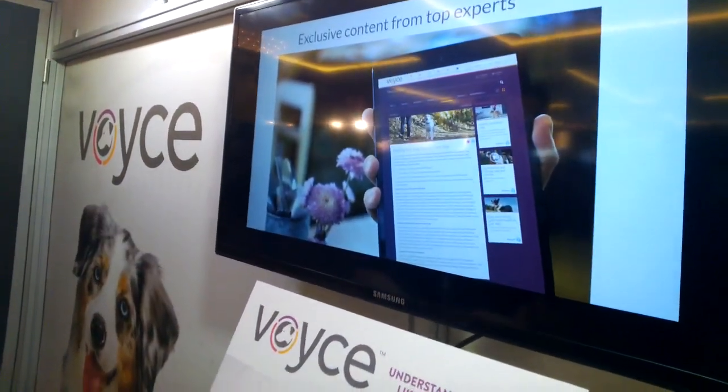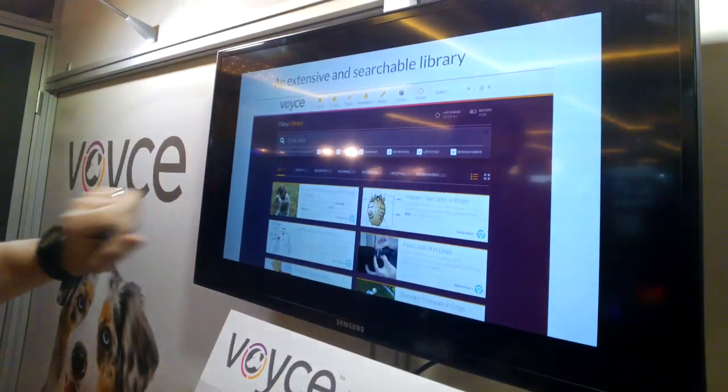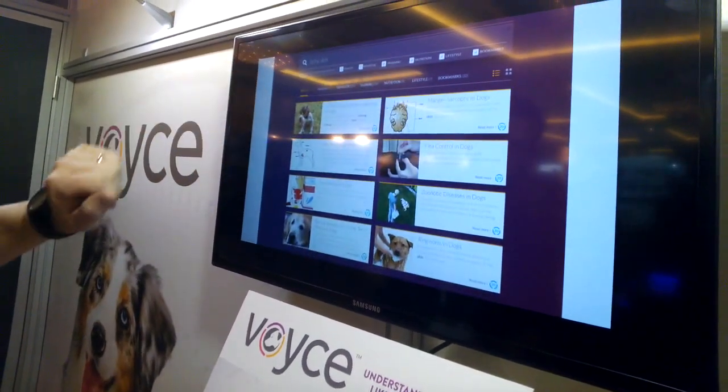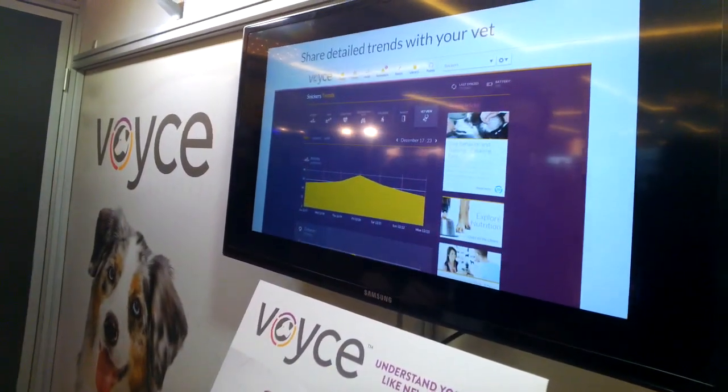We complement all of the data with very robust content from top veterinarians, top nutritionists, and top behaviorists. This is a search on itchy skin, and you see all of the results that come up — all exclusive content.